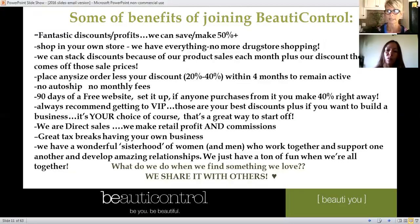Some of your benefits of joining Beauty Control: biggest right off the bat are our discounts. Right now all makeup is 50% off — 95% of the makeup is 50% off in July. Every month we have a sales brochure, and your discount comes off those sale prices too, so we get double discounts — some really really good savings.